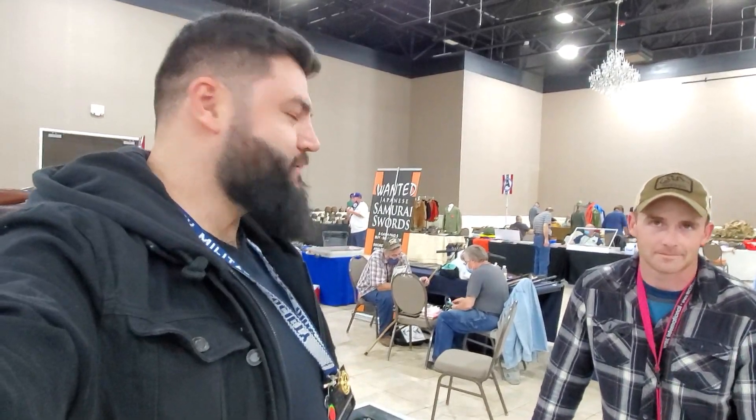Hello everybody, this is War Story Video Blog. I am Alex, and here is Dave, military antique collector and dealer. We are at a military antique show in Ohio, Wilmington, November 2020.